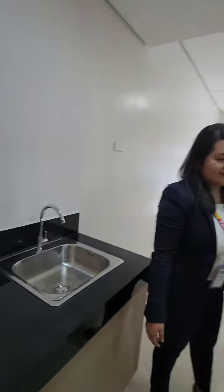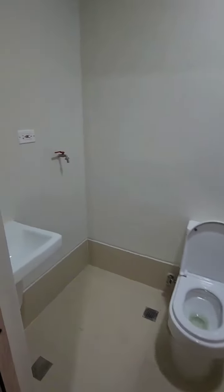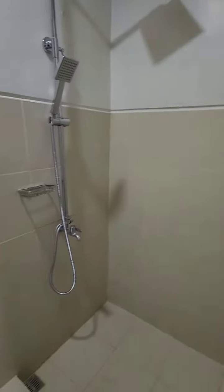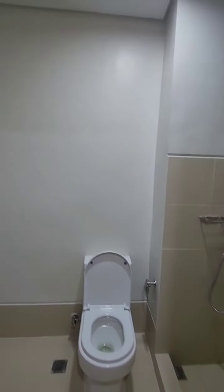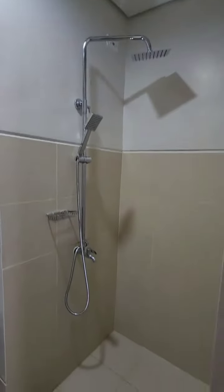Now let's check out the bathroom. There are nice tiles on the walls, painted cement on the walls, and waterproof tiles on the floor. It has all the essentials like a water closet, lavatory, soap holder, tissue holder, shower head, and faucet.